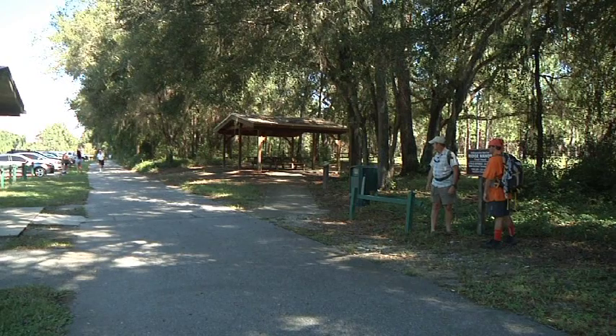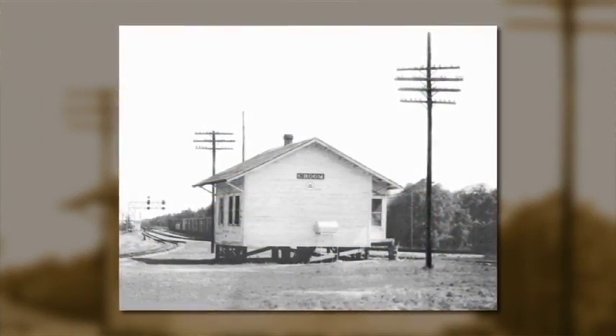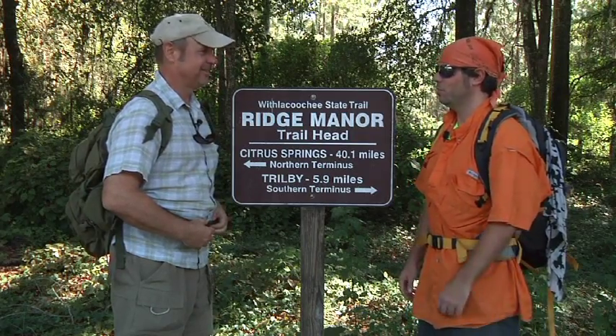Today it's a paved bike trail — people come out here and bike and hike along it. But going back to the 1800s, it was actually an old railroad line that connected many old Florida towns. People biking by don't realize the history they're passing. That's why we're getting out hiking today to check out some history here in the forest.